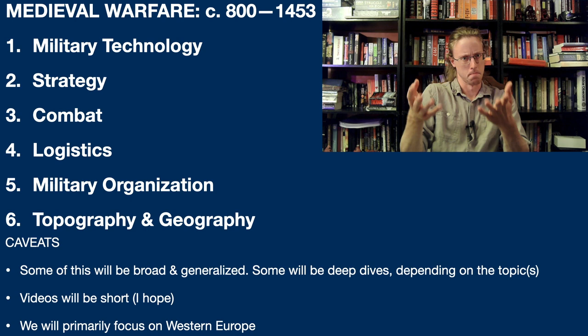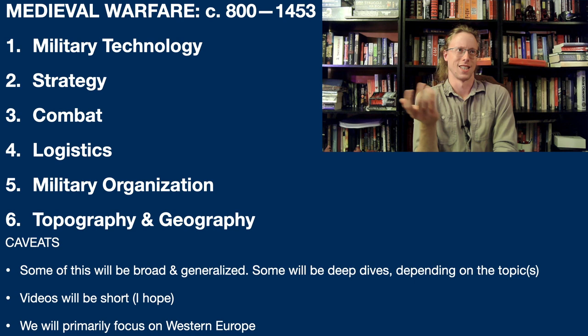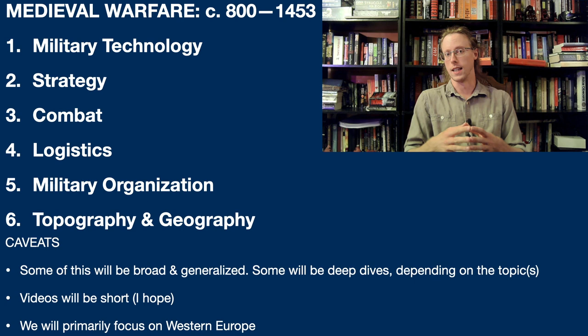In this series I want to do something a little different than what most of the other channels that cover this topic do. And that is go much more in-depth than what everyone else does, which is kind of superficial. Most of the other channels talk about weapons and strategy, but military history, especially medieval military history and how it comes out of the late antique period, is significantly more than that.